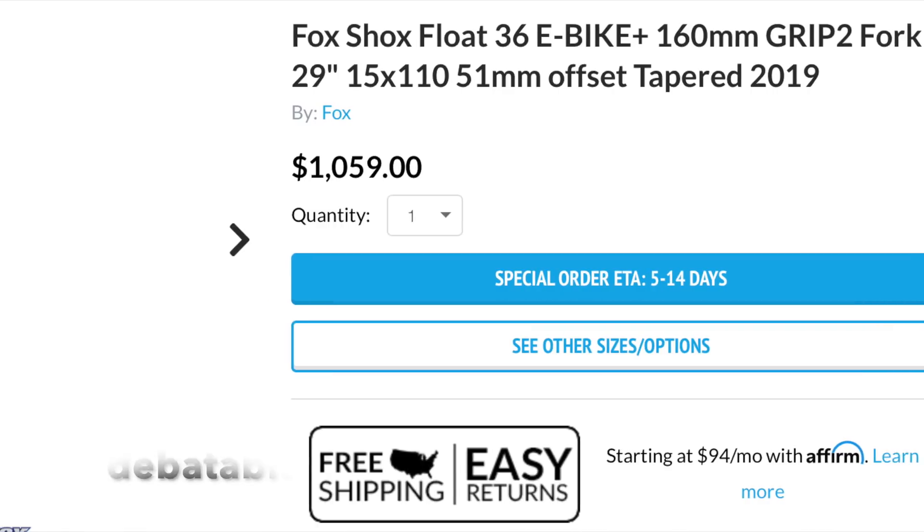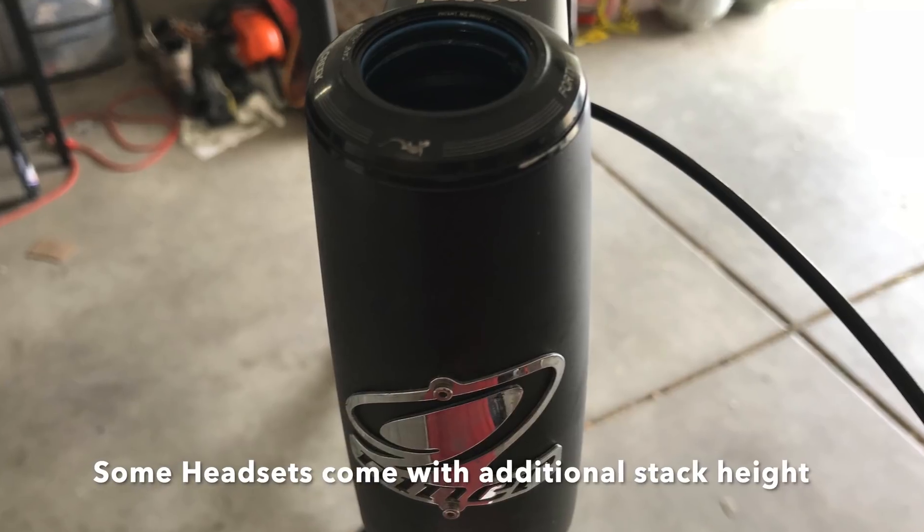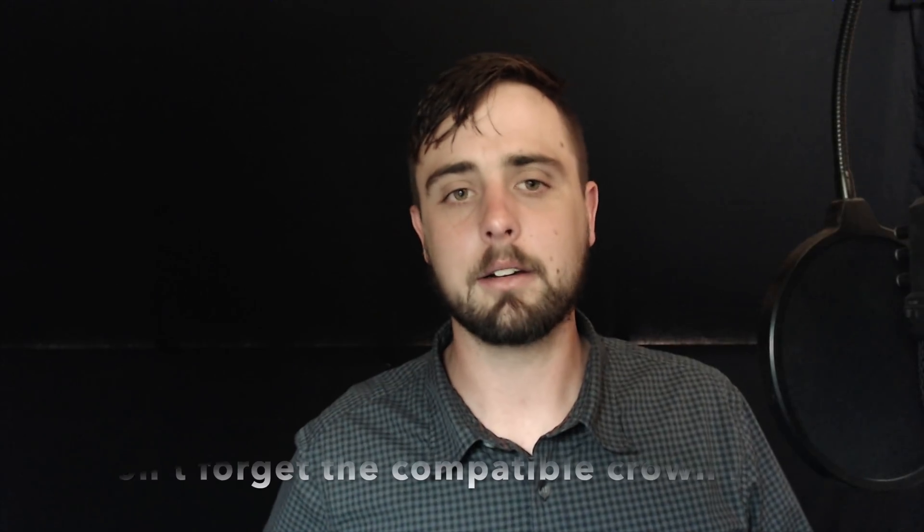I recommend you follow the factory recommendations unless you really know what you're doing. A newer pitfall with forks is the offset on the axle — that's changing, so be sure to pay attention to what offset a fork has before you buy. Briefly on headsets: not a lot of bike frames come with them — my Evil Insurgent did because it's a weird FSA size, but my Yeti did not. You need to do your research and get that number. Also include top caps and headset spacers, and I recommend going with stainless steel bearings — they're more expensive but so much better.